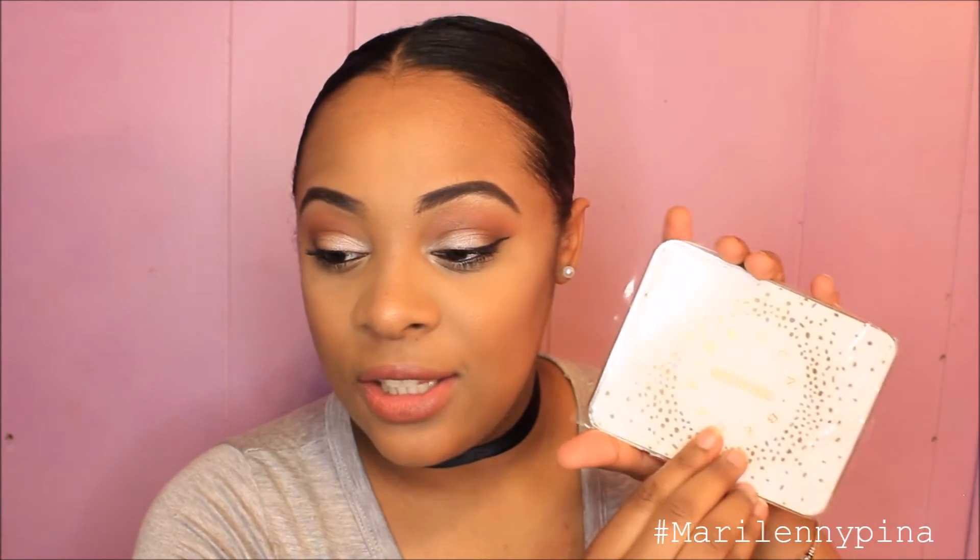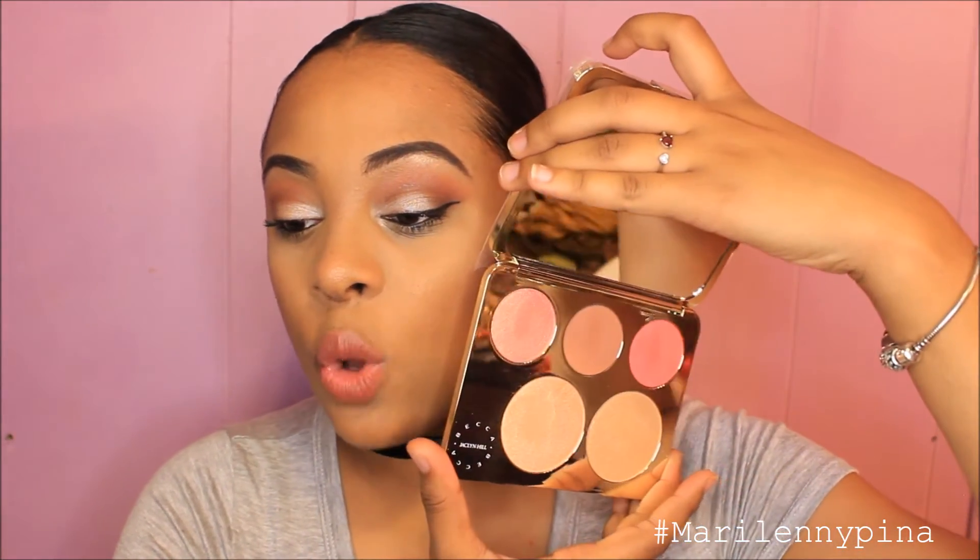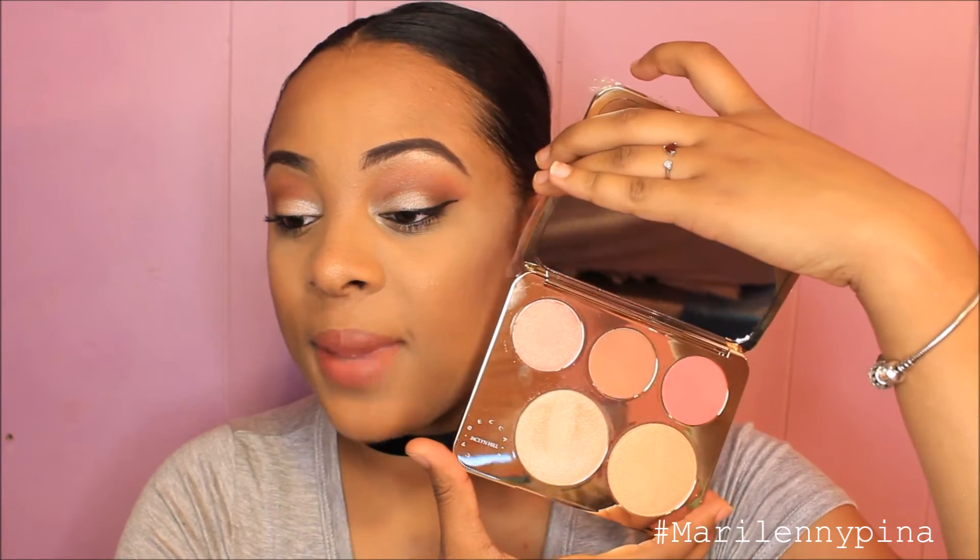Obviously, she probably doesn't even know who I am, but she's just amazing — I love her. So, I'm going to give you guys some swatches and some dupes that you might also like. This is how the palette looks on the outside. And this is how it looks inside — so beautiful, so amazing. Honestly, the most amazing palette I've ever seen.